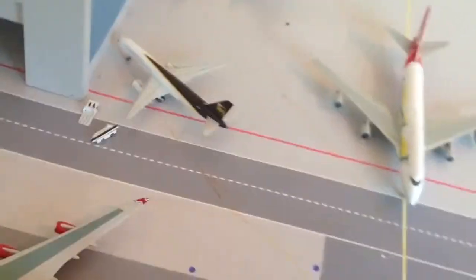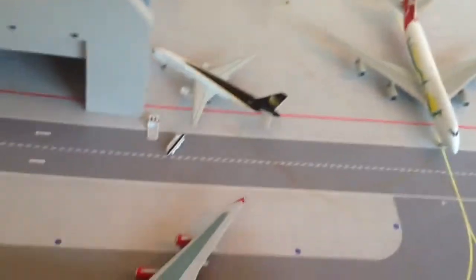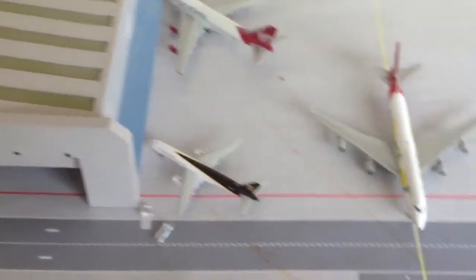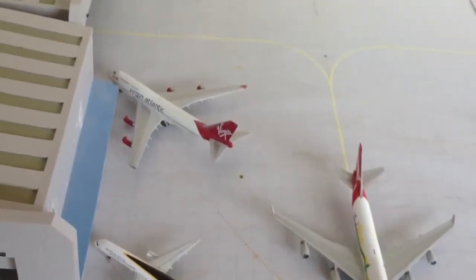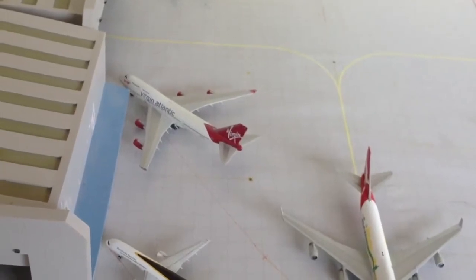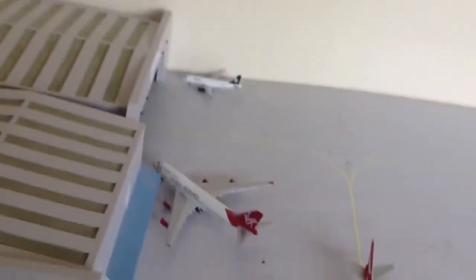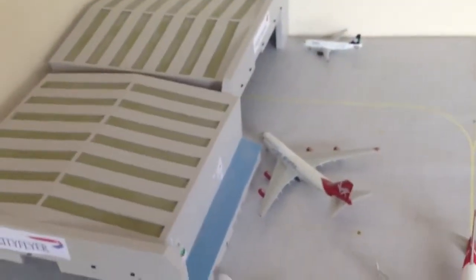UPS 757 freighter is going to be there a couple of nights — it came in literally a couple of minutes ago from Houston Bush International Airport, then it'll be going off to Fort Worth tomorrow morning. Virgin 744 is still there and will move to an available gate tomorrow morning, then it'll be heading off to Narita, Tokyo.